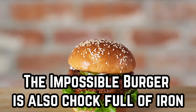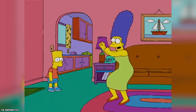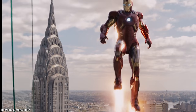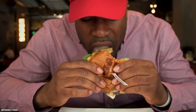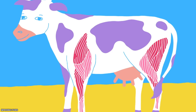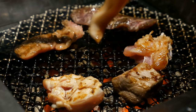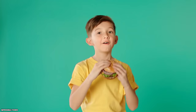The Impossible Burger is also chock full of iron. How many times did you sit down to a meal of liver as a child because your mom said it was rich in iron? It turns out meatless burgers are also a great source of iron, all because of something called heme — what gives the burger its meaty taste. That craving for meat is usually just a craving for iron and protein, and the heme molecule fulfills it. If you're low on iron, skip the liver and have an Impossible Burger instead.